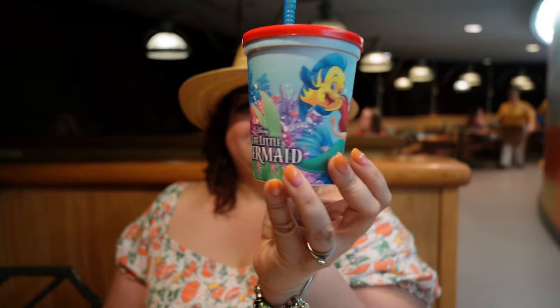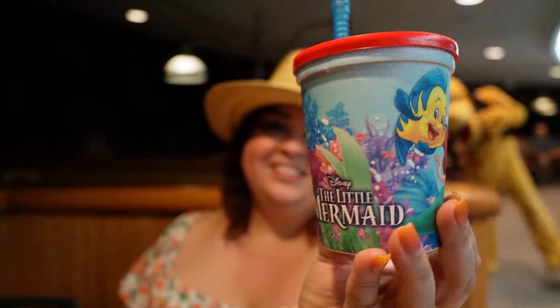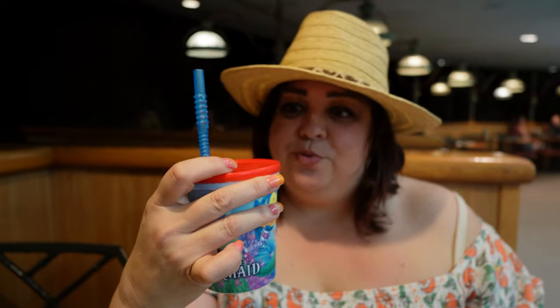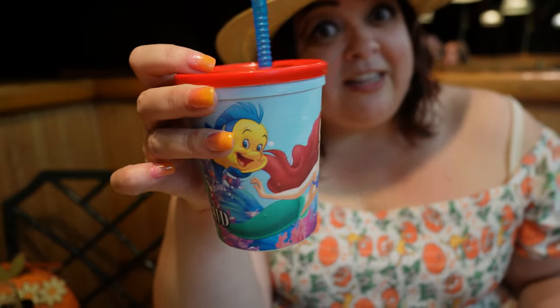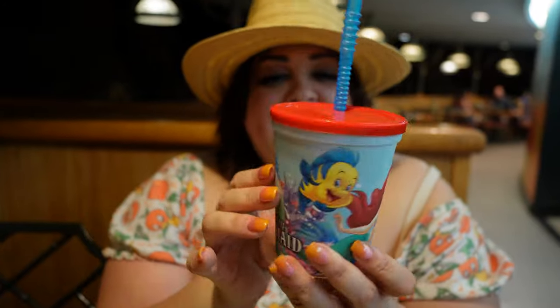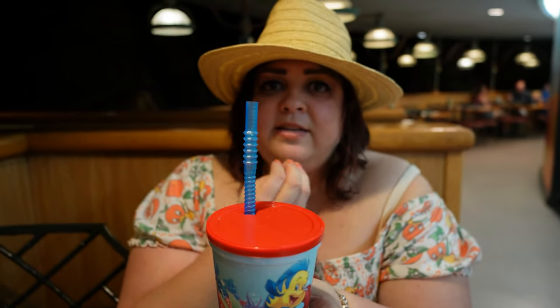We actually got the specialty character drink. We had a choice of Little Mermaid and Toy Story - we got the Little Mermaid one because we have a granddaughter that loves Ariel. It's a Minute Maid zero sugar lemonade with flavors of cotton candy served in a souvenir character cup. I was not expecting it to taste just like cotton candy. This is a really incredible drink - fantastic if you have little ones. When I took a sip, first you get the flavor of the lemonade, and then at the end you get that sweet cotton candy flavor. I've never had that and I'm enjoying it. Five out of five.